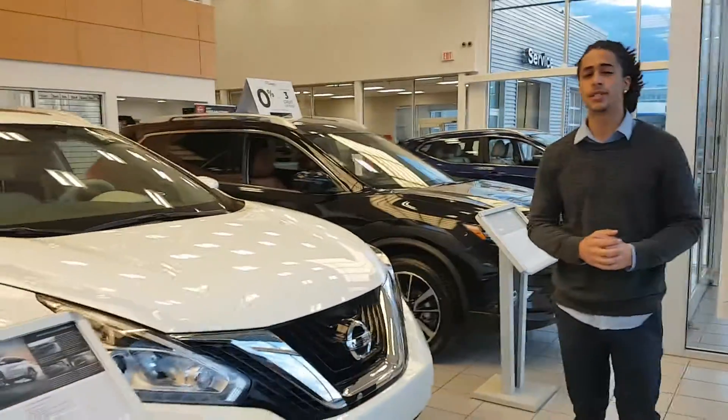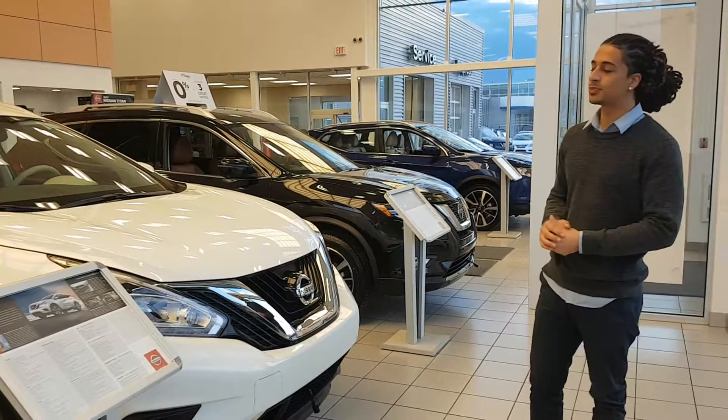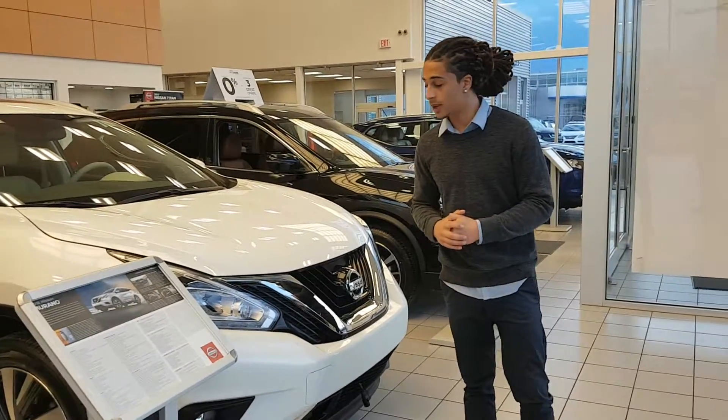Under the hood you've got a 3.5 litre V6. This is 260 horsepower. It's paired with a CVT transmission — very smooth shifts, and also translates to savings at the pump as well.